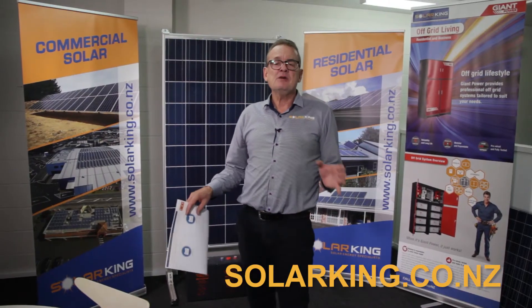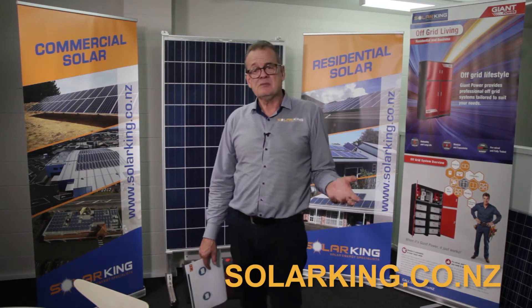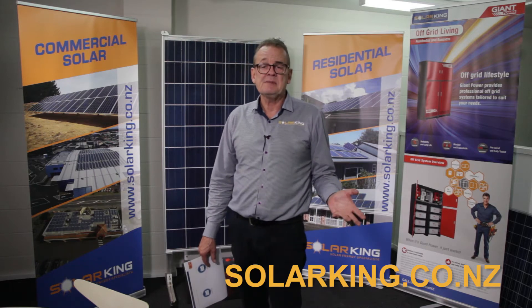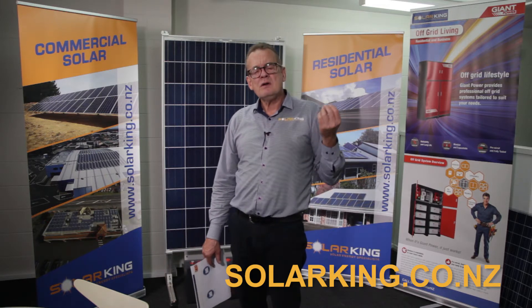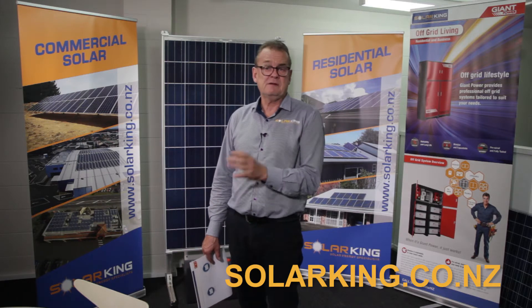Let's start with lithium. There's been so much talk about lithium batteries. Elon Musk and his Tesla car and his Tesla Powerwall, and the other players in the market, have really done a great job of marketing the lithium battery. Now, what I want people to be aware of — it's very important to understand — there are different types of lithium.